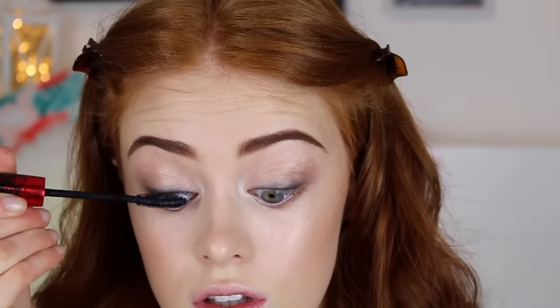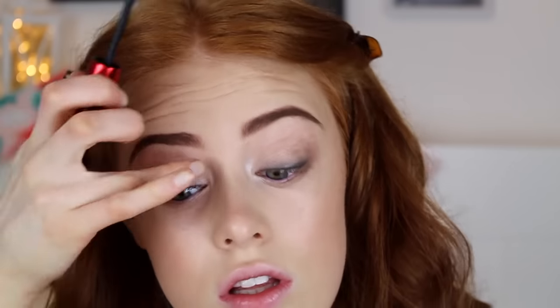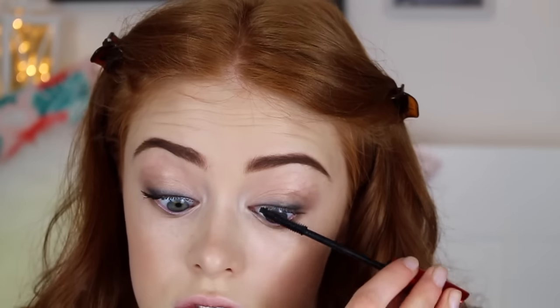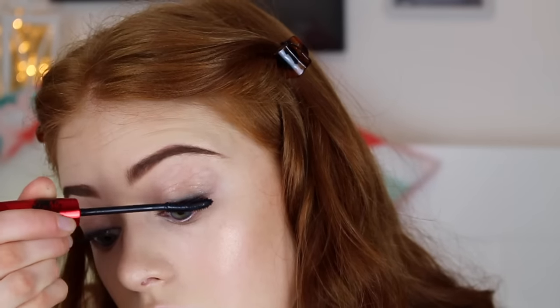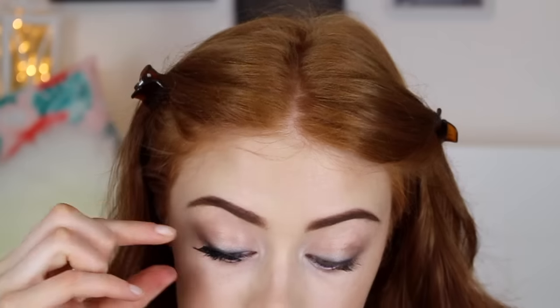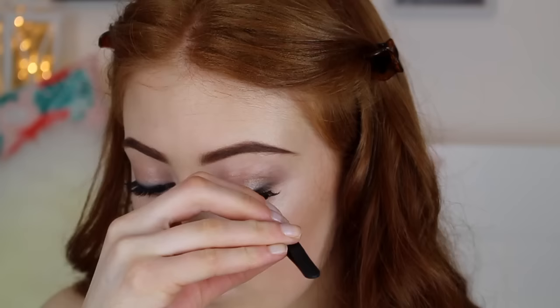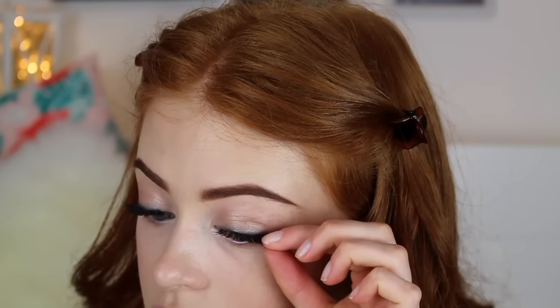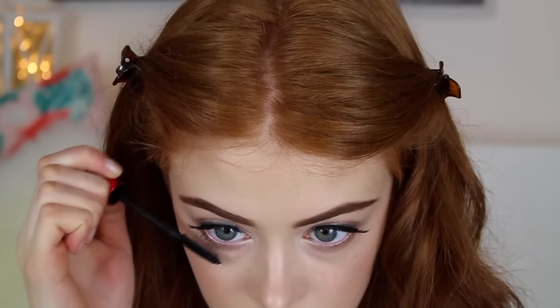For mascara I'm using the Elizabeth Arden Grand Entrance mascara, which is my favorite at the moment — it gives such amazing volume and depth to your eyelashes. I then popped on my heyday lashes, which are great for an evening event or anything where you want to look a bit more dramatic. Then I just added some mascara to the bottom lashes.